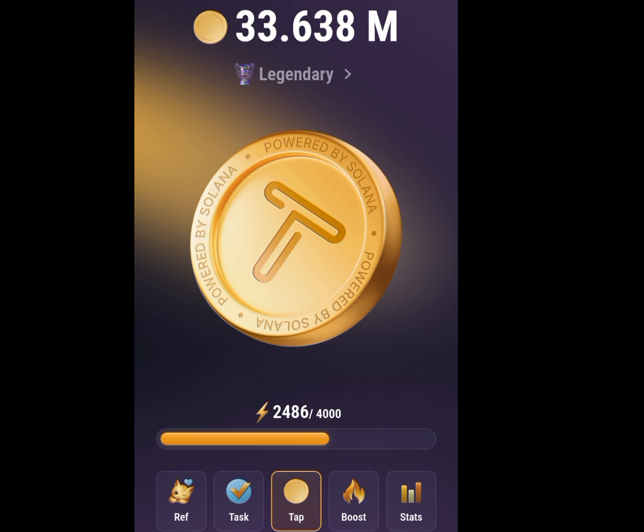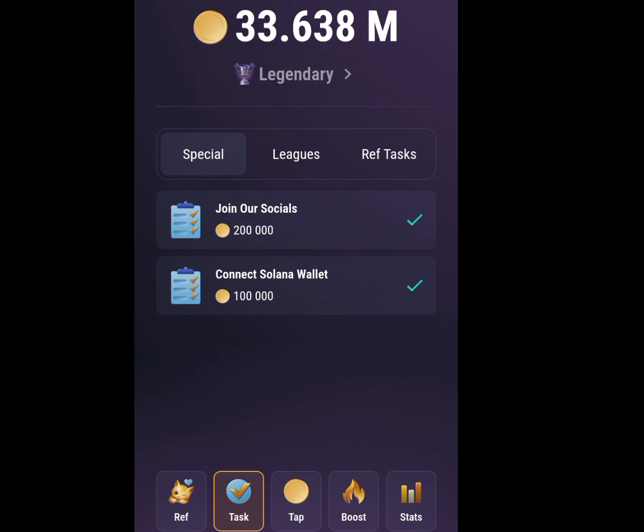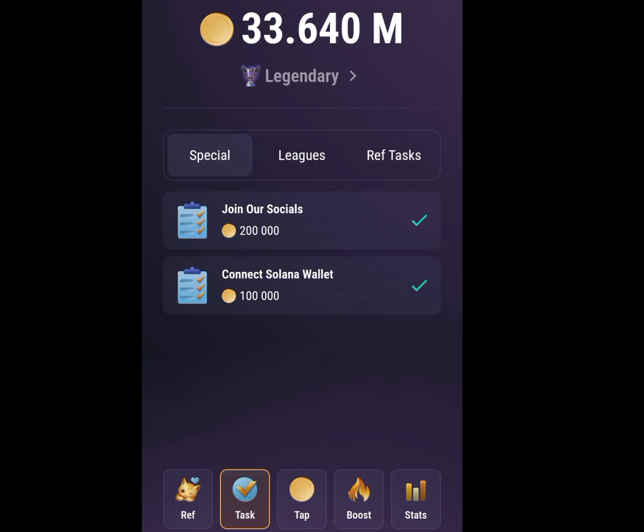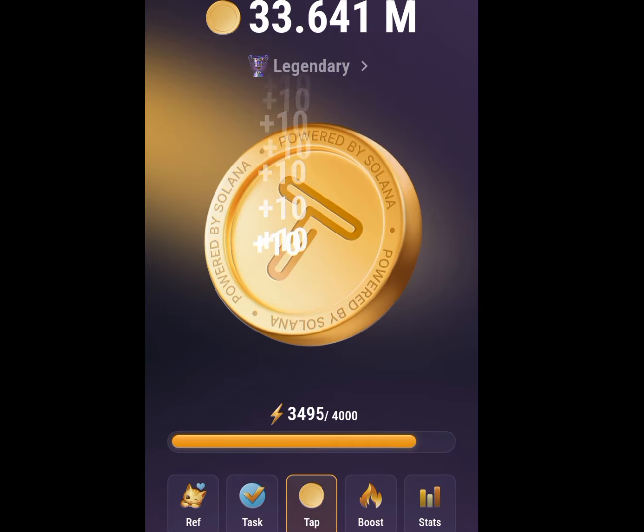Apart from tapping to earn coins, you can also earn more coins by performing some tasks. To perform tasks, tap on the Tasks Menu, then tap on Join Our Socials — my mission is completed, I have joined them on all their social media handles. For the next task, tap on Connect Solana Wallet. I will drop a link to the video I did on how to connect your Solana Wallet — this wallet is where you are going to receive your funds. After connecting your Solana Wallet, they give you 100,000 coins, and after joining all their social media handles, they give you 200,000 coins. This app is launching soon.